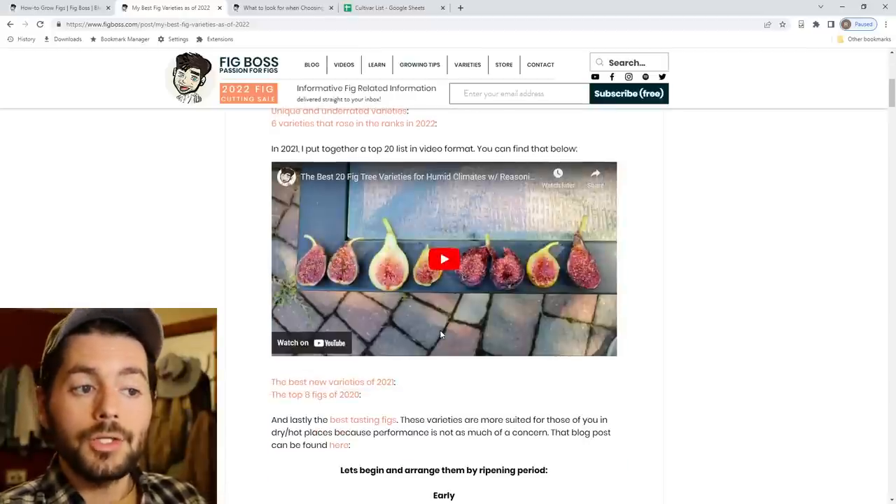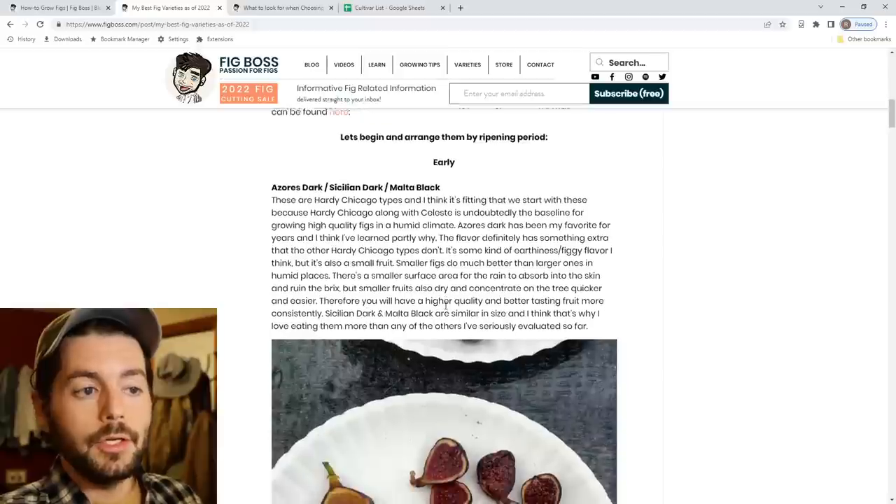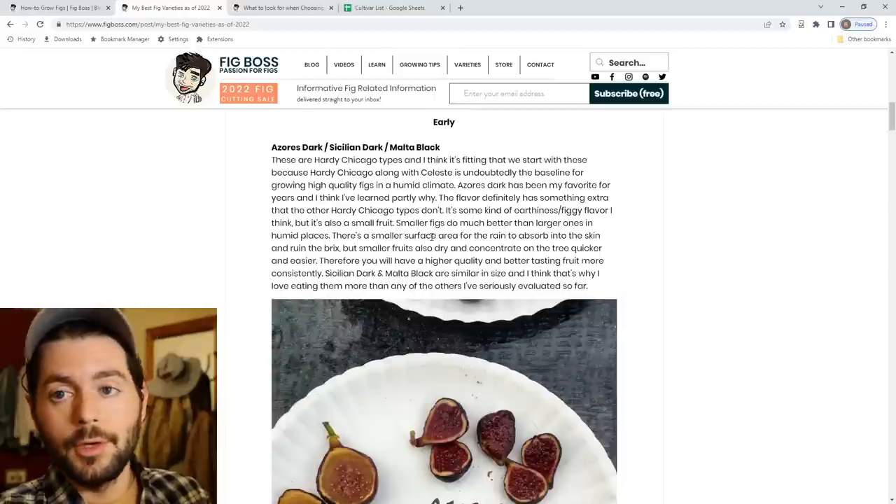That susceptibility window — the amount of time it takes for the fig to ripen on the tree in that final ripening stage — if it's short, we can avoid all the rain, avoid critter damage, bird damage, insect damage, all kinds of things. So let's talk about the varieties themselves. As you guys understand now, I think, the climate I'm in, the recommendations, and the characteristics we're judging these varieties on — you can understand those characteristics and apply them to your own evaluations. The first fig we should talk about is Hardy Chicago.